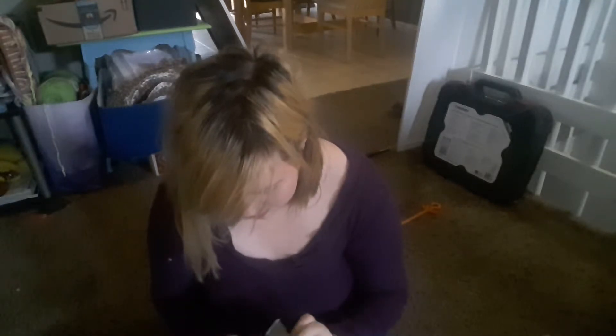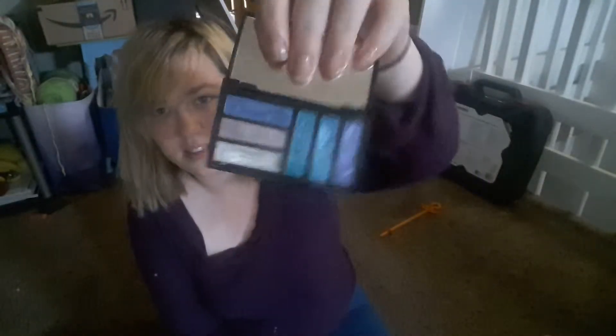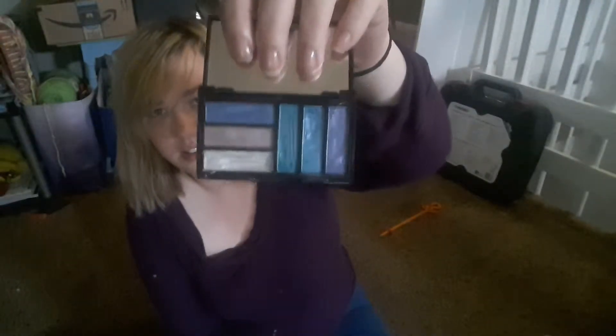A beauty blender that I also got from Ulta — this one's really tough and hard to squish. A Real Techniques little mini sponge. Another LA Colors mini eyeshadow palette — it's got blues and nice metallics.